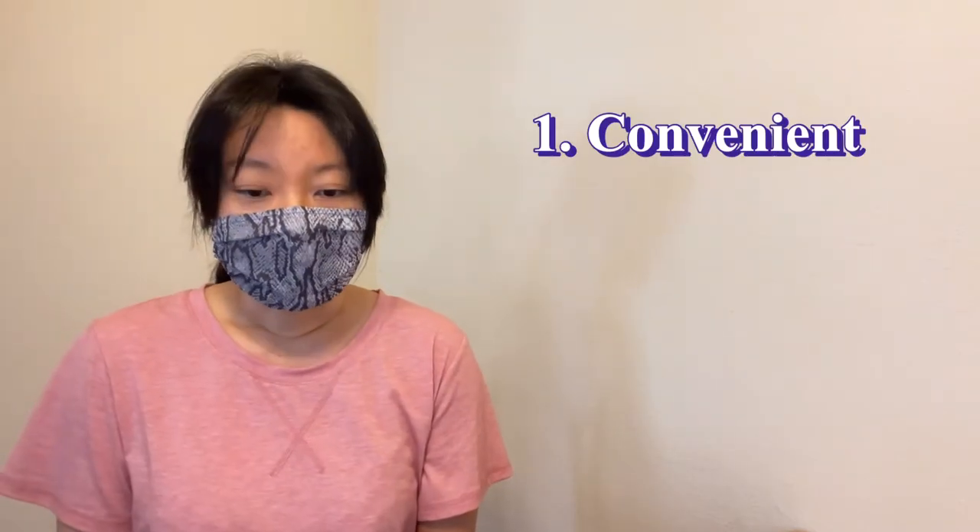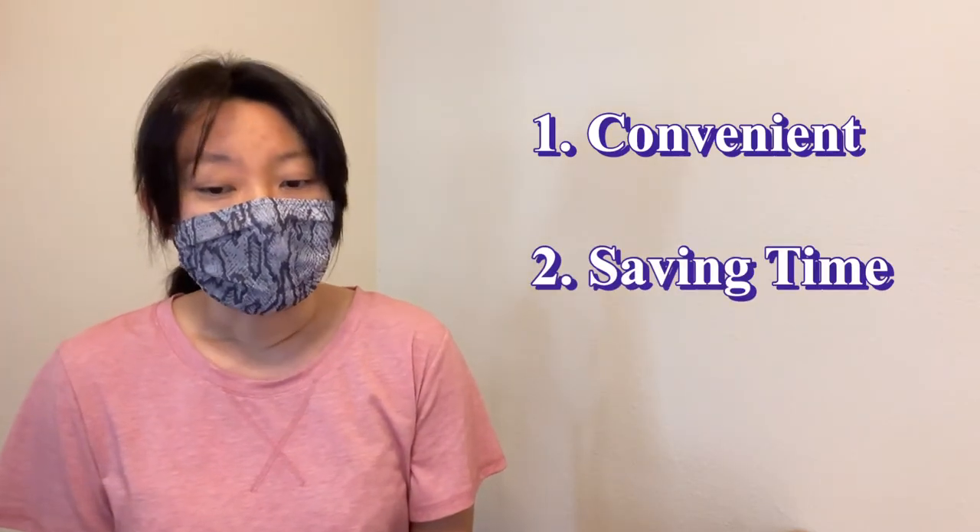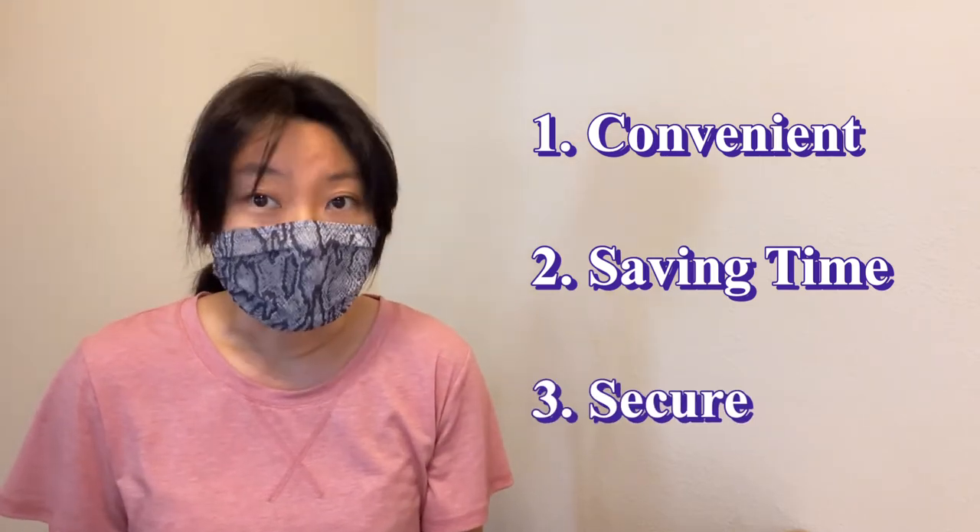I'm going to explain three points: how convenient it is, how it works for saving time, and how secure it is.